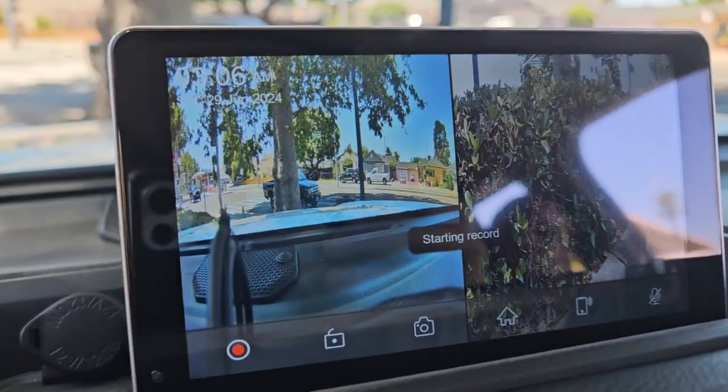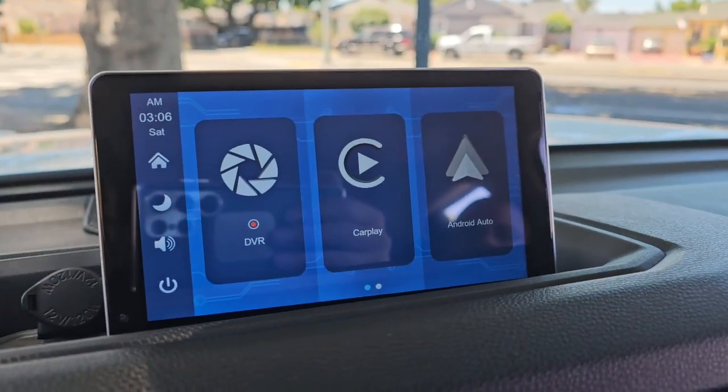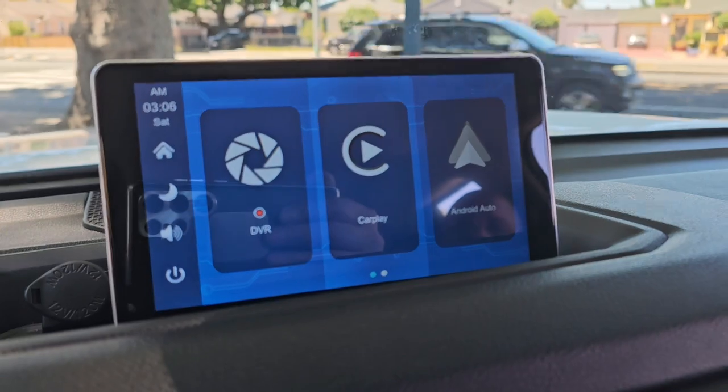Yeah, this one has Apple CarPlay and Android Auto too. Thank you for watching.